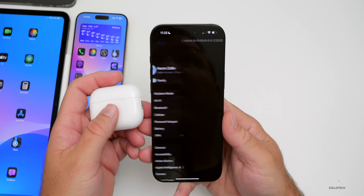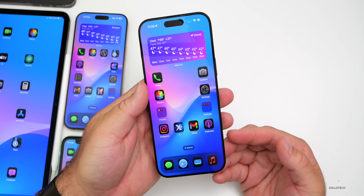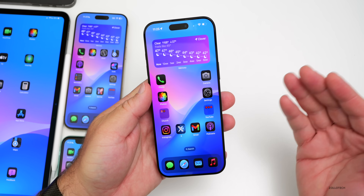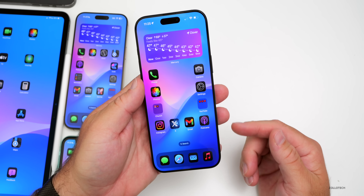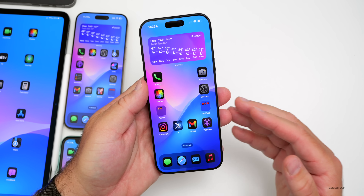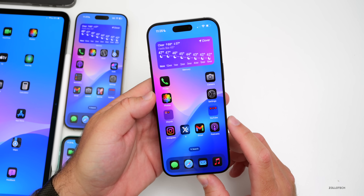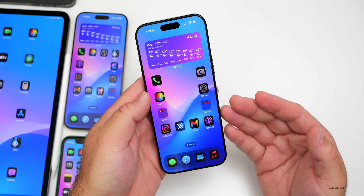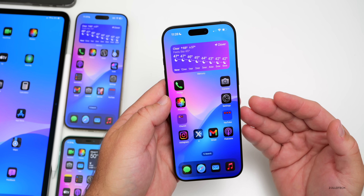We could see hearing aid support very soon, maybe with the next version of iOS 18.1. I can't wait to try it out — it's going to be very useful for those that need it, especially since it's much less expensive than professional hearing aids. Apple also surprised us by releasing visionOS 2.1 beta 6 on its own this week, and we're wondering if we'll get iOS 18.0.2 as well.